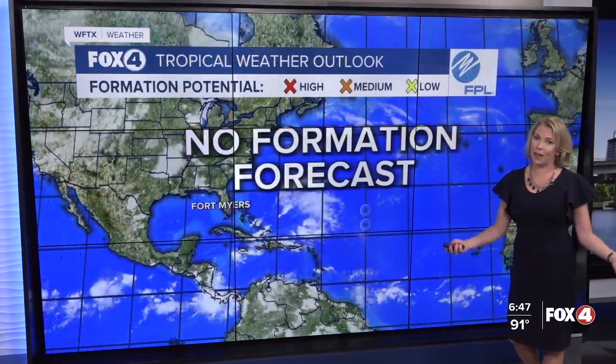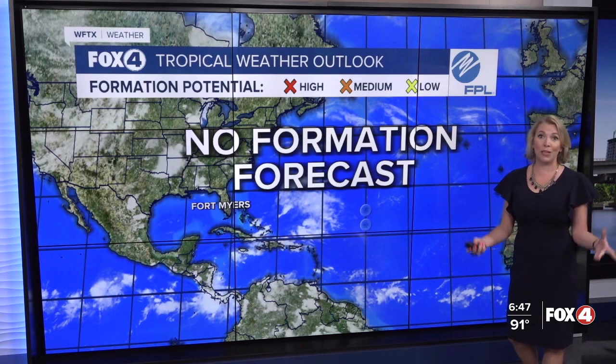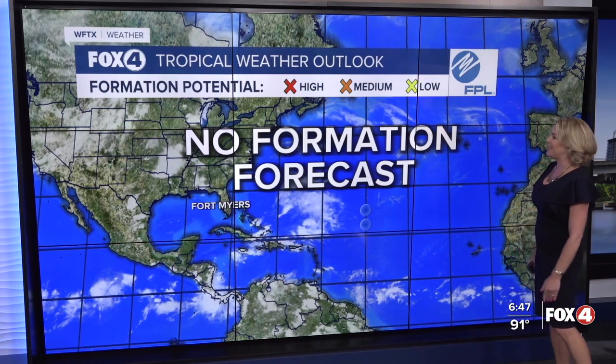Now let's track the tropics. After all, we are in the midst of hurricane season. The good news, though — no formation is forecast through at least the next seven days. Exactly what we'd like to see.